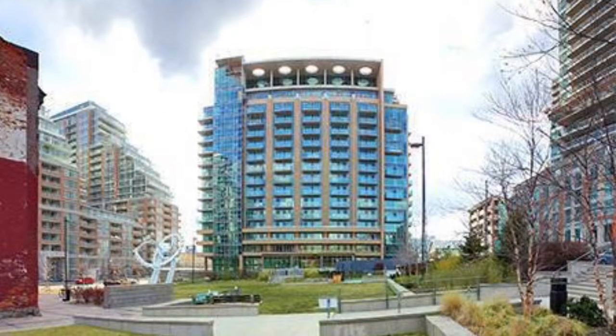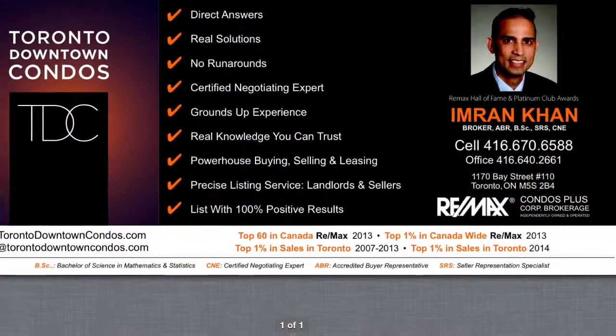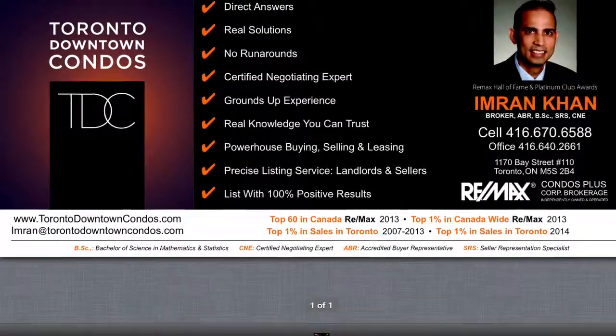Email me at imran@torontodowntowncondos.com for further information. Text me at 416-670-6588 with your email address for further information. Thank you.